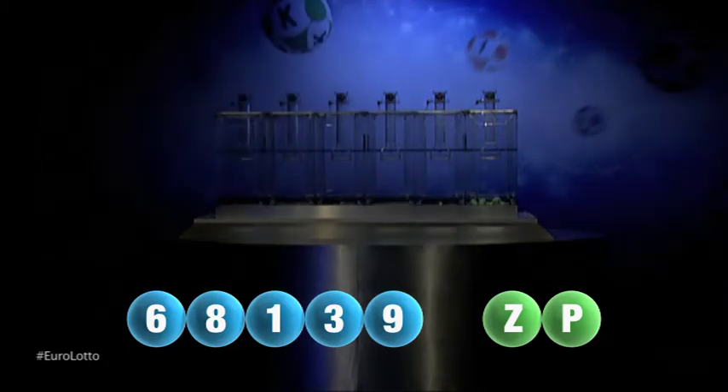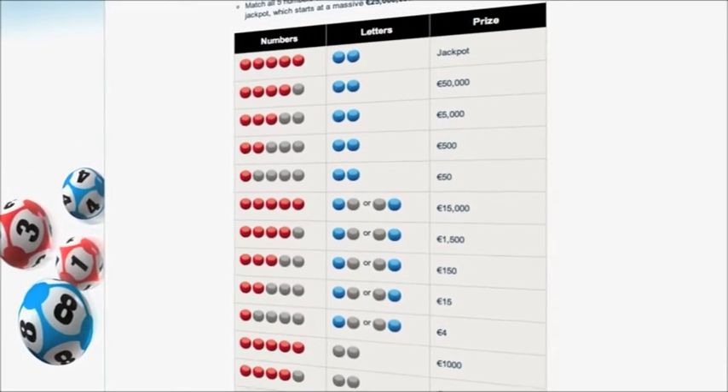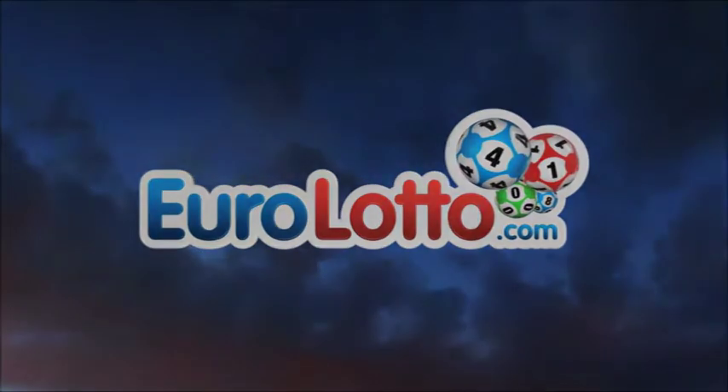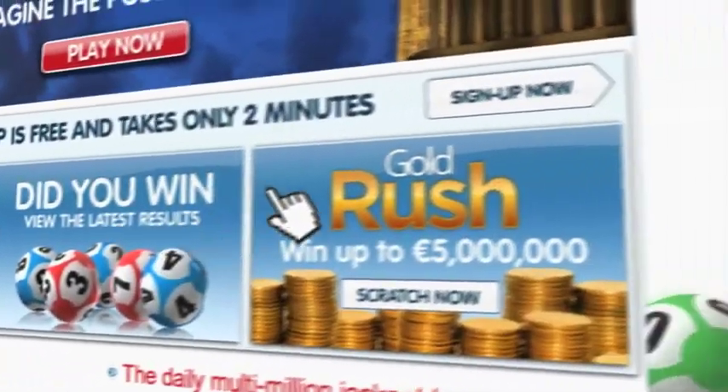Here at Euro Lotto you've got 15 different ways of winning. The jackpot is the highest prize and it's never less than 25 million euro. Go to EuroLotto.com every day at eight o'clock to see if you have won. Did you get your lottery ticket? Go to EuroLotto.com.